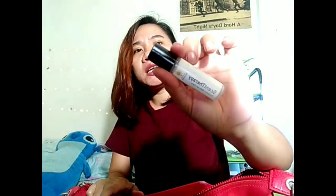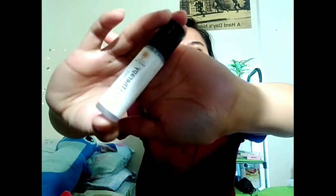Last item is my scent therapy, in case I get a headache. Work can be stressful and I often get headaches. I just apply it and smell it — the scent is so relaxing. I bought this at Watson.